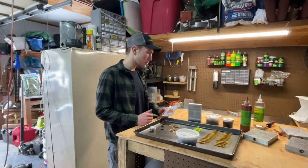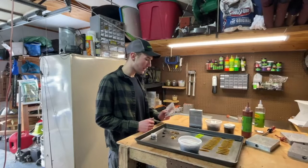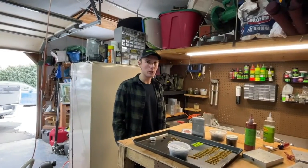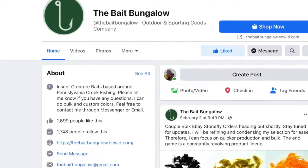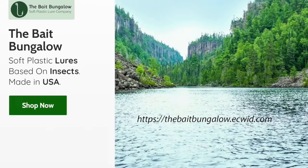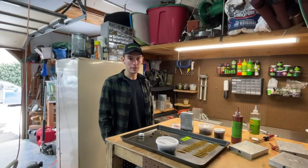These are the lures we just made. I appreciate you guys for joining me today and sharing a little bit about my business. Trout season's right around the corner, and you can follow more of my adventures on Facebook at the Bait Bungalow — there's a link to my website on my Facebook feed as well. Happy fishing!